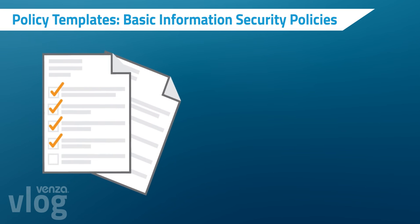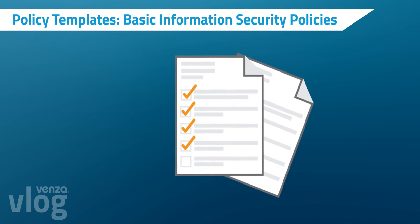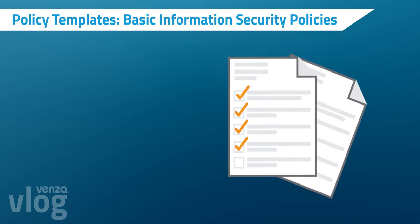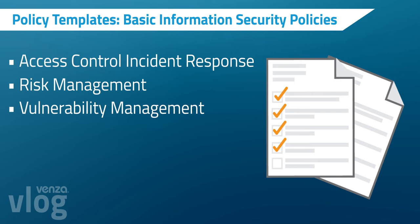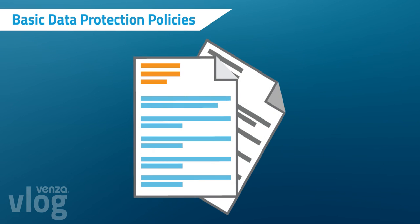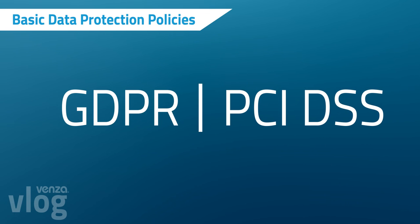We created a comprehensive set of policies available to our Denali and Everest customers to use and integrate into their environments. A sample of policies includes access control, incident response, risk management, and vulnerability management. We also added a data protection policy to our governance offering to help with GDPR and PCI DSS compliance.